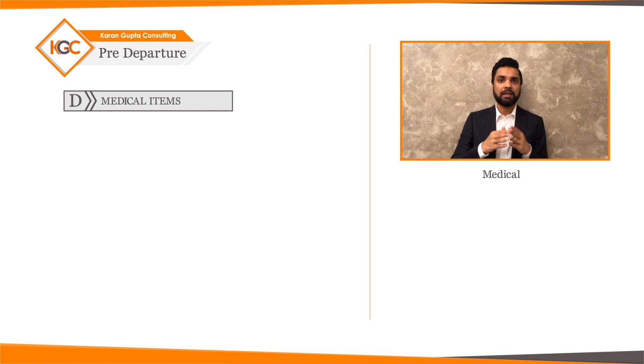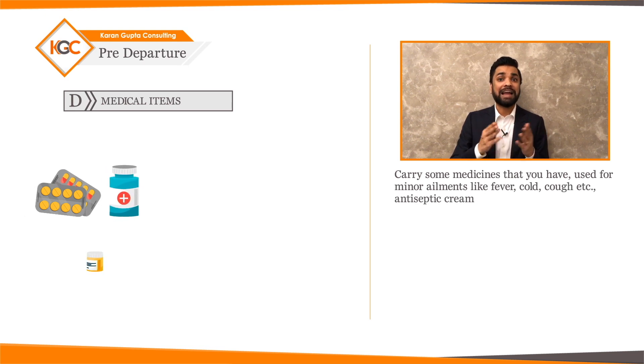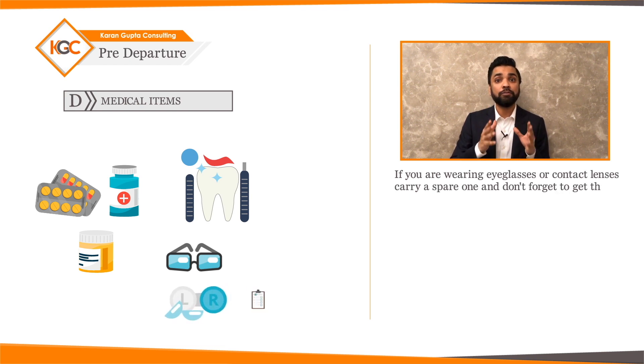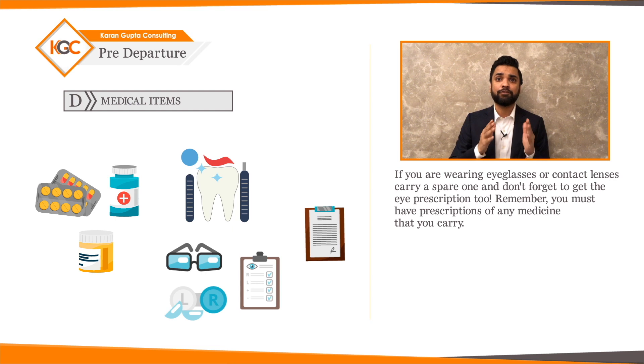Medical: carry some medicines that you have used for minor ailments like fever, cold, cough, etc., antiseptic cream, and any special medicine you need. If you have dental or eye problems, definitely have them checked in India itself. If you're wearing eyeglasses or contact lenses, carry a spare pair and don't forget to get the eye prescription. Remember, you must have prescriptions for any medicine that you carry.